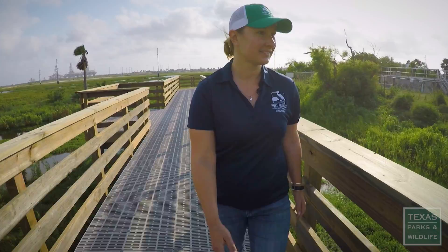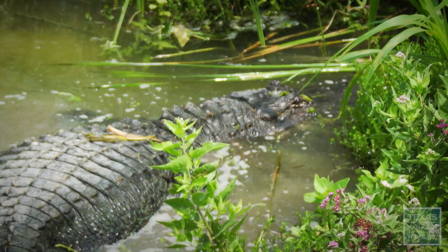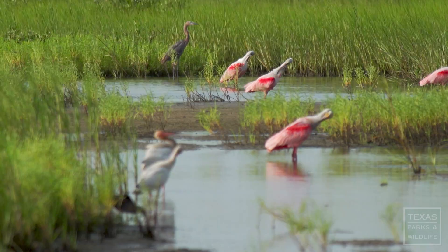Colleen Simpson's pretty proud of this unique birding destination. This boardwalk overlooks freshwater wetlands — it's a cattail marsh. We've got American alligators, common gallinule, great blue heron, roseate spoonbill. There's hundreds of species here.